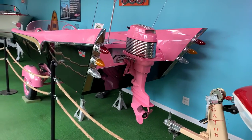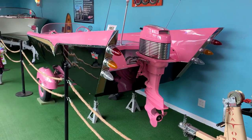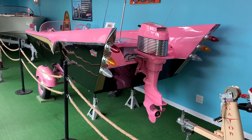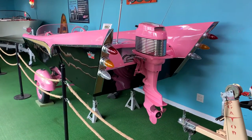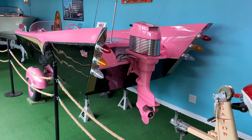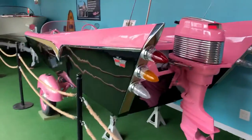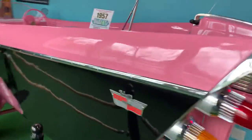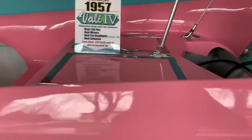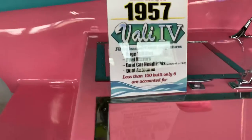This is the biggest fin boat ever produced — the biggest fin production boat. I think he told me this is the only one left. Can you imagine rolling up at the lake on that? Look at the size of that fin. So I guess there's six left.